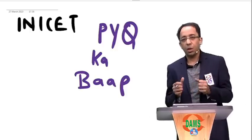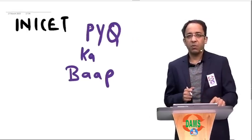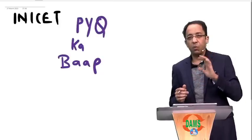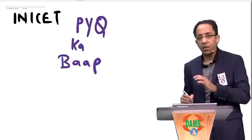If somebody is thorough with those PYQ topics, they have an extra edge. That is why we have started this course called INICT PYQ Kebab. If I had 1 month to prepare for INICT, these are the 4 pillars that I would follow.